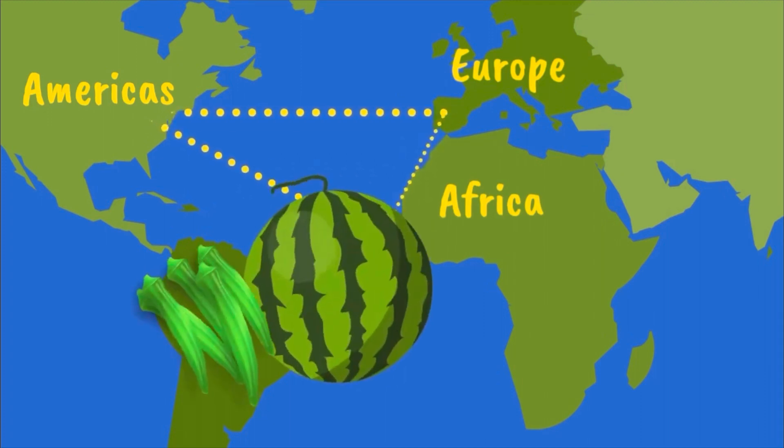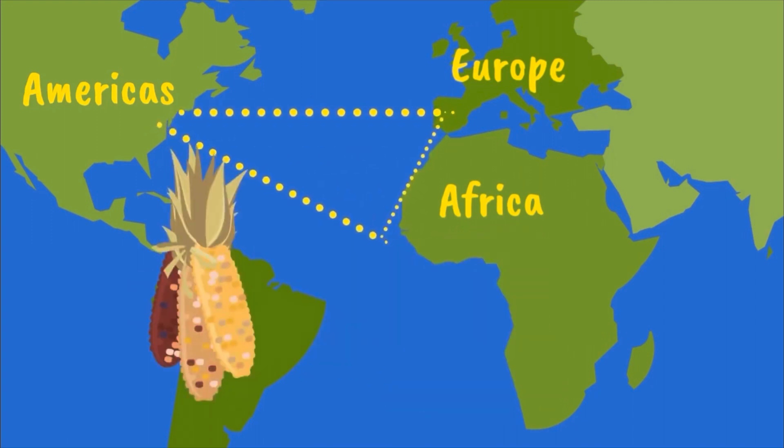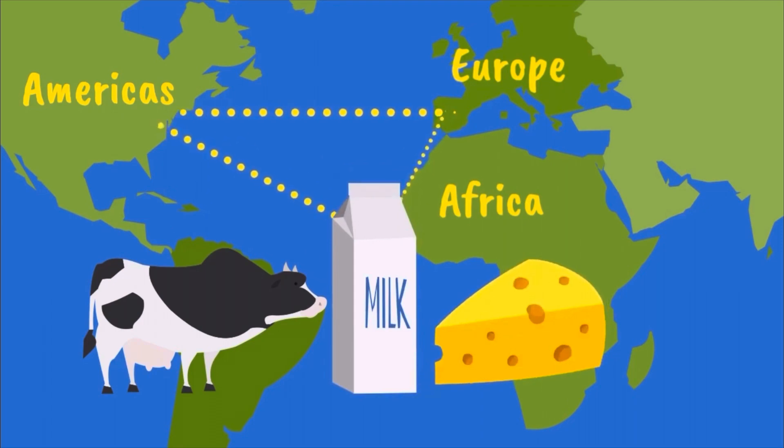African foods such as okra, watermelon, and coffee were exported to the Americas. Corn, potatoes, and sugarcane from the Americas were brought to Africa. Europeans brought cows and the cultivation of cheeses and milk. Right here, my friends, we see something very important. We see that the food is moving from country to country — from Africa to the Americas, from the Americas to Africa, from Europe to Africa and to the Americas. In this triangle, we see the food just transporting from place to place.